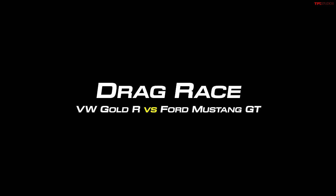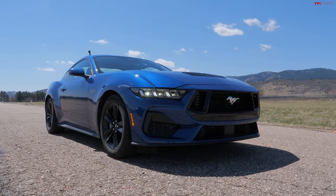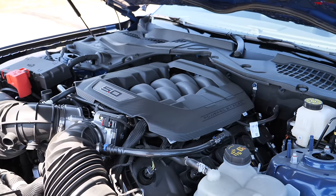First up, we have the Mustang versus the Volkswagen. This race might be more interesting than you'd expect because both of these cars have a zero to 60 rating from the manufacturers of just over four seconds. So pretty similar there. I know this Mustang is in its element here at the drag strip because I've got the famous 5-liter Coyote V8.